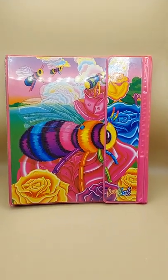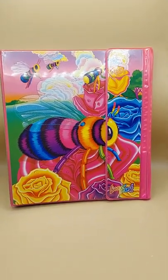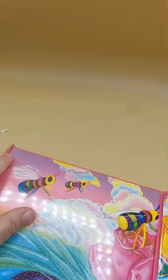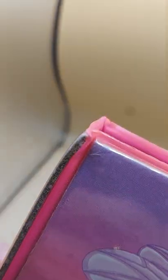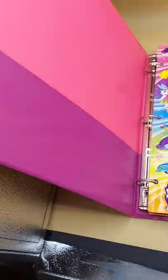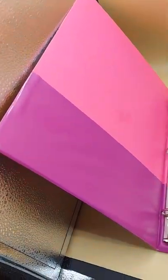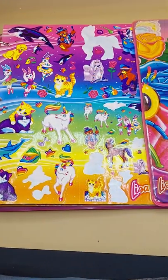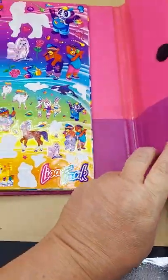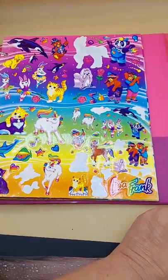Lisa Frank Trapper Keeper style notebook — Bumblebee. There are a few little bends; it looks like it was stored in a box, maybe a book was laid on it. I'll straighten it out. It's in good condition inside. Comes with a sticker page with a few stickers missing.